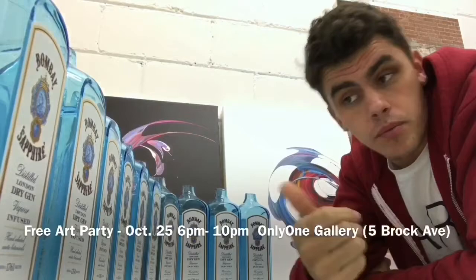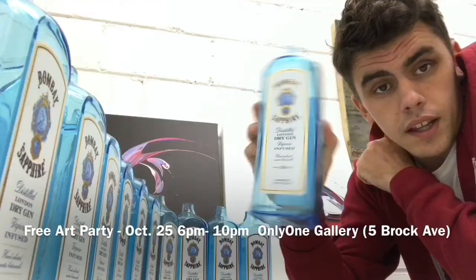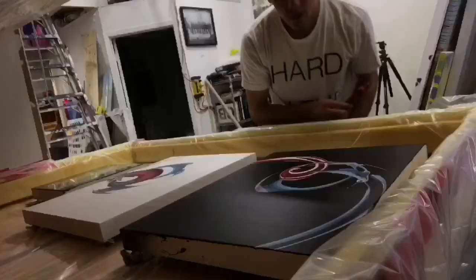I was back in the studio just getting ready for a Bombay Sapphire live performance at Only One Gallery. Come check it out — I'm gonna be filling up these containers with paint and pouring it from the second floor down to a massive canvas, about 13 feet.